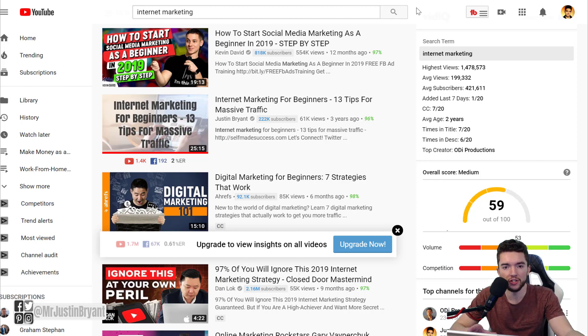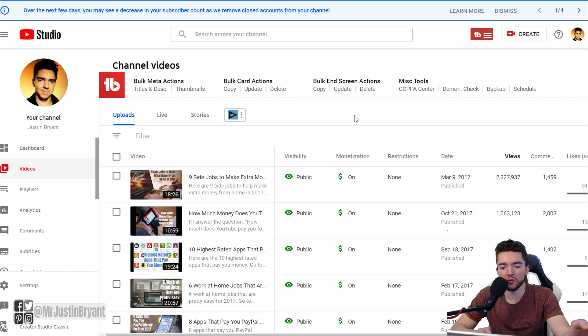If you're doing entertainment-based content that people might watch over and over, short videos can work well. But for educational content, stick with longer videos that have a lot of value. You're more likely to rank because of the higher watch time. My own results on my main channel 'Just Justin Bryant' show that the top videos getting the most views were all over 10 minutes long.